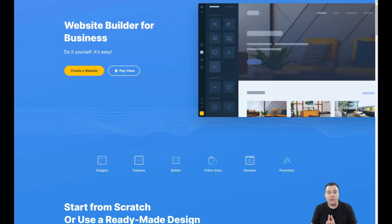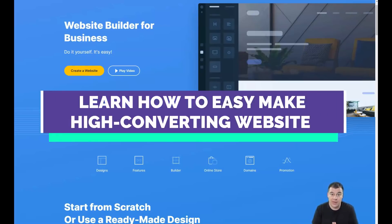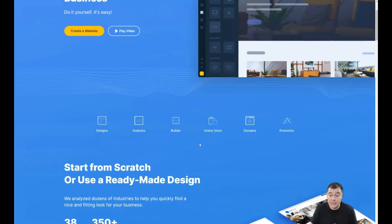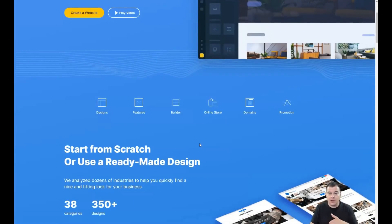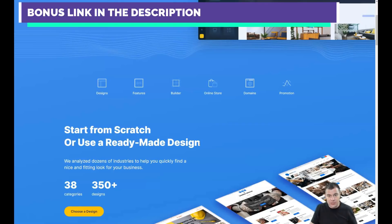Hi guys and welcome. If you want to start your business idea really fast and easy, you definitely need to build a landing page or website, because everything is going online and e-commerce is growing exponentially in the 21st century. It's better to use website building platforms to build your own landing page or website. I want to show you all the information you need to know about how to build your own landing page really fast.